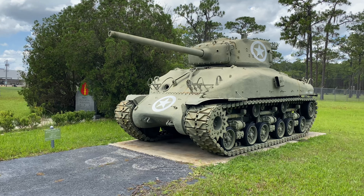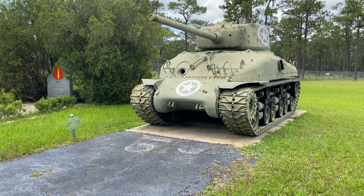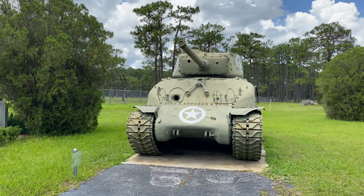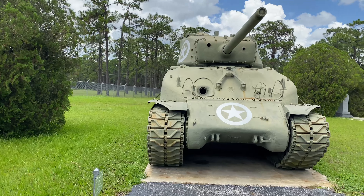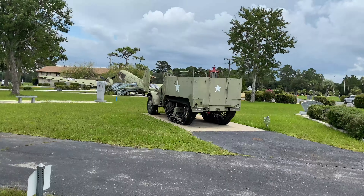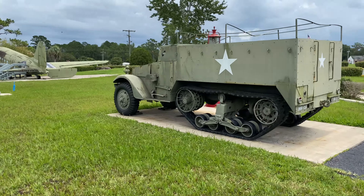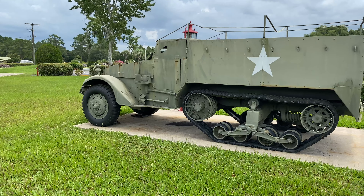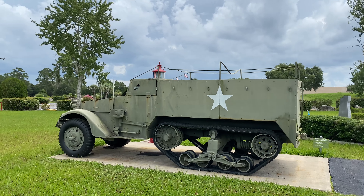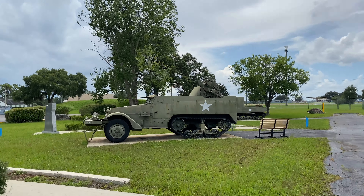Here we have a Sherman tank. In a one-on-one matchup with German tanks it wouldn't fare too well unless it could get behind the more heavily armored German tanks. But one thing the Allies had on their side was numbers — they produced a ton of these tanks, so if Germany took out a couple, there were five more to take their place. Over here we have a half-track — a hybrid between a truck and a tank, with wheels in front and treads in the back. This version looks like it would carry supplies, men, or wounded soldiers. Another one here looks like it has the remnants of an anti-aircraft turret.